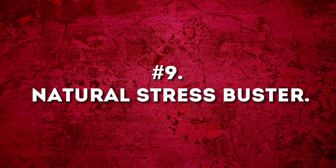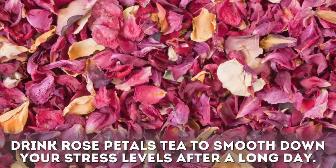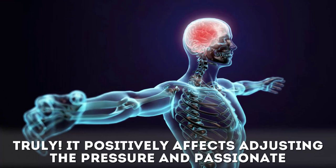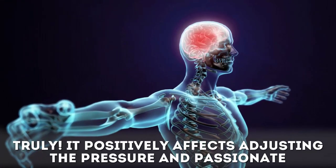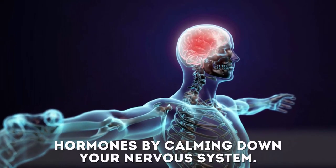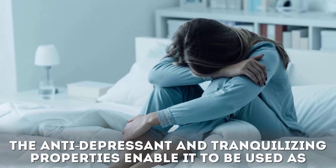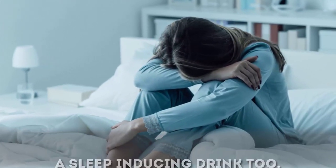Benefit nine: rose tea is a natural stress buster. Drink rose petal tea to smooth down your stress levels after a long day. It positively affects pressure and emotional hormones by calming down your nervous system. The antidepressant and tranquilizing properties also enable it to be used as a sleep-inducing drink.